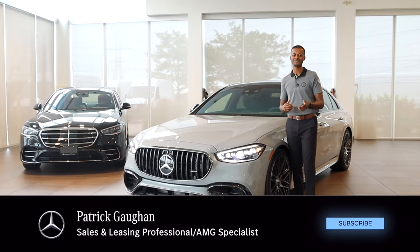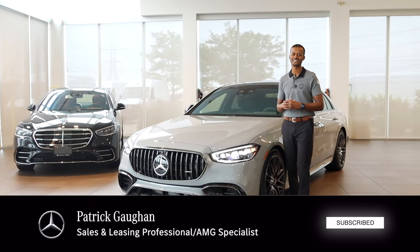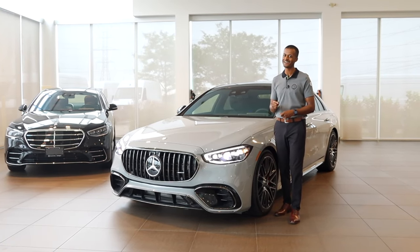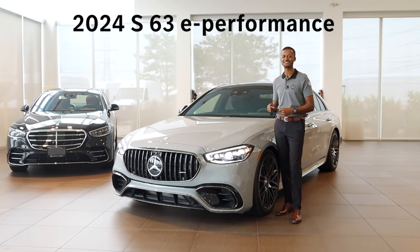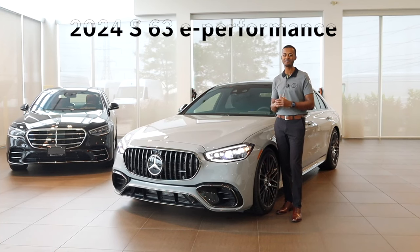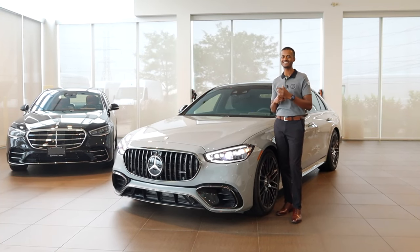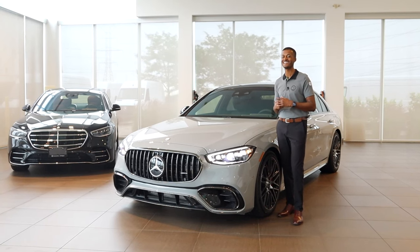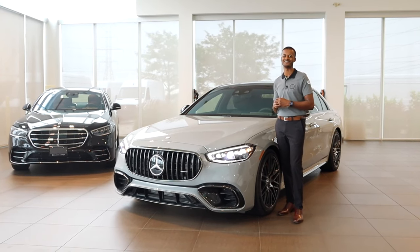Hi everyone, welcome back to the channel. It's Patrick from Mercedes-Benz Burlington. Thank you so much for tuning in again. I think you know why you're here if you read the tagline. This is the 2024 S63 E-Performance. It's one of our most anticipated cars of the year for me and for many clients. Let's jump right in and see what this new model has to offer.